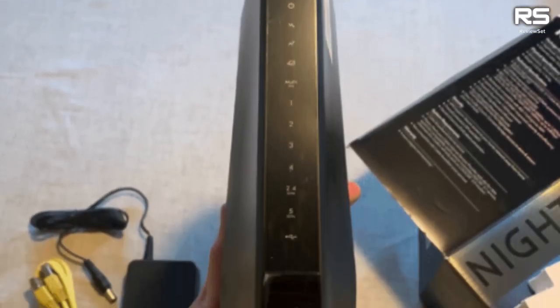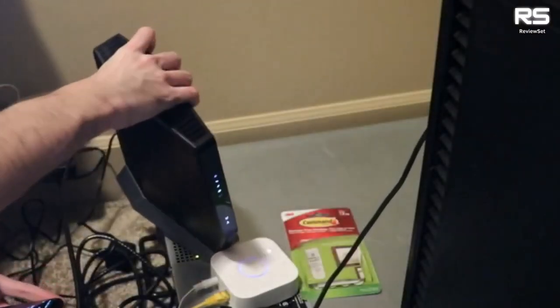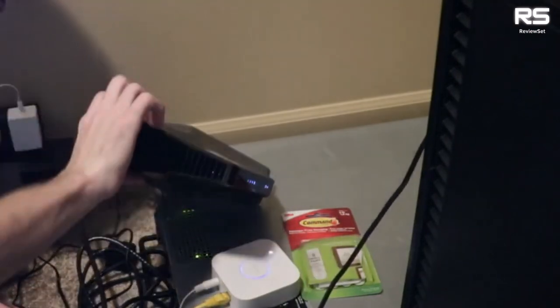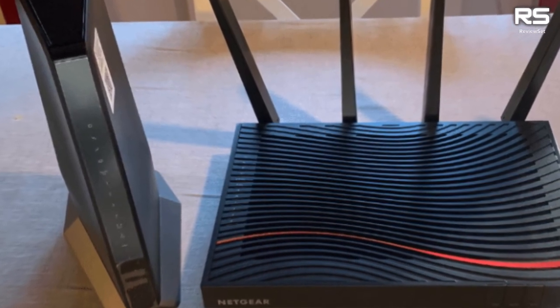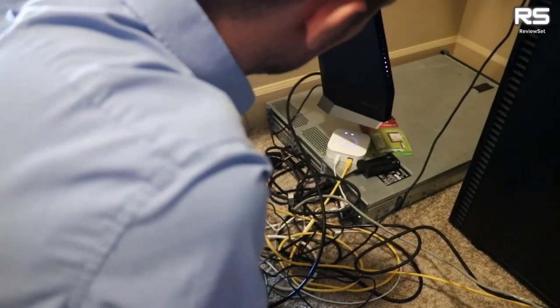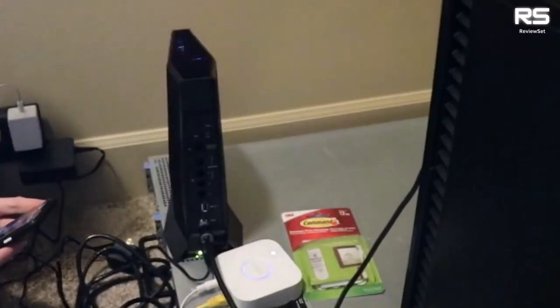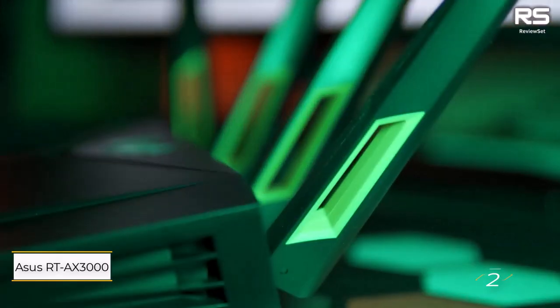Wired connectivity boasts 4 Gigabit LAN ports and a 2.5 multi-gig LAN port with support for port aggregation. A USB 3.0 port adds convenience for storage needs, while basic parental controls are standard. Elevate your security with Netgear Armor — subscription required. In essence, the Netgear Nighthawk CAX80 emerges as the hassle-free, intelligent companion for your Spectrum plan.